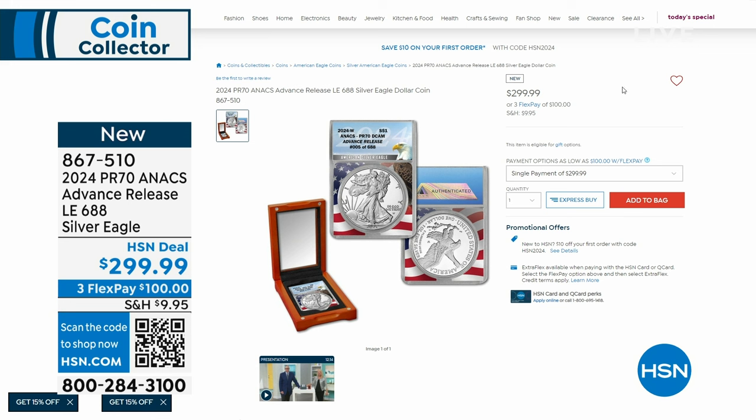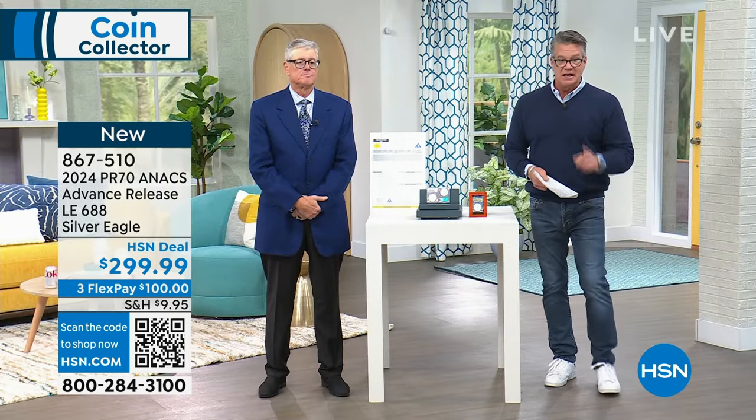I have 80 coins left, but if I get another presentation it'll be like two minutes. So get that now. The most desirable designation by the United States Mint is advanced release. At $299 — it's a steal. Trust me. Not going to get that deal anywhere else. 867-510 is the item number.